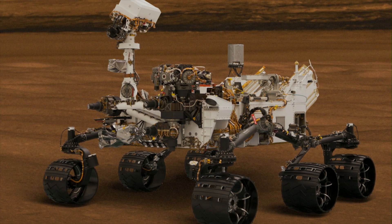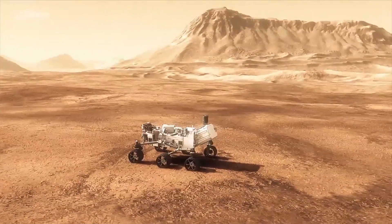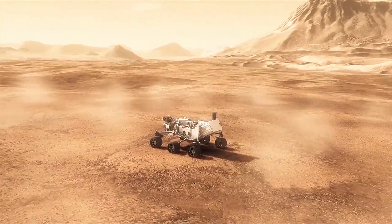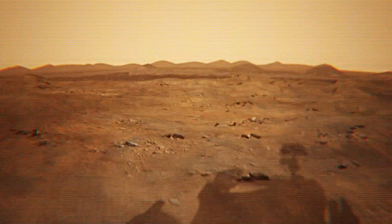The previous Mars rovers carried about 5 kilograms or about 12 pounds, and this one is carrying about 80 kilograms or 180 pounds or so. And I think one of the cool things is we'll get to some of these more rocky mountainous areas and be able to do all kinds of exciting science.